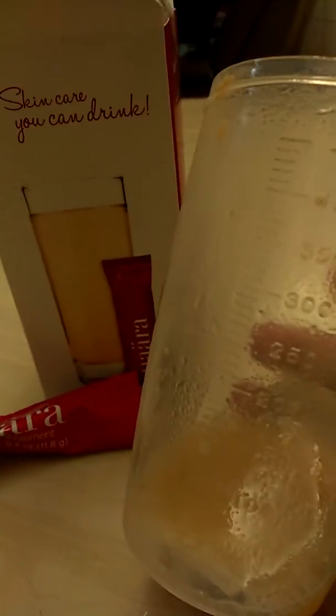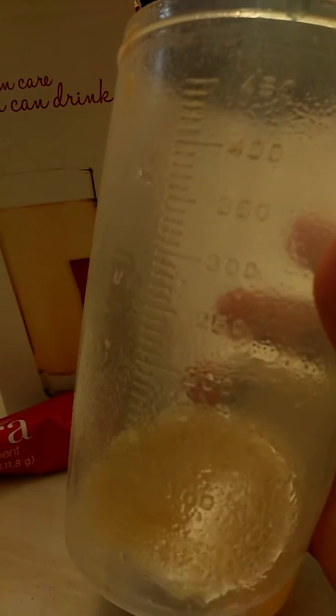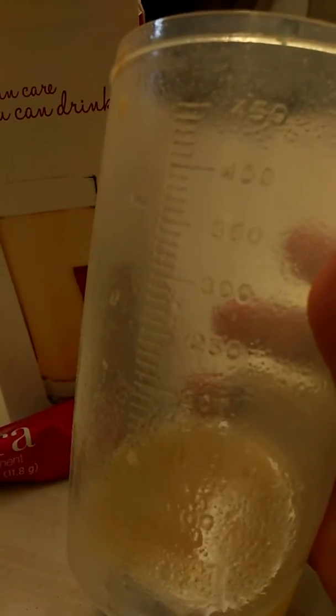I prefer supplements that I can actually swallow, meaning the taste must be okay — otherwise it's not easy to drink every day. Not bad! I'll see if I can continue with this; let's see how long it lasts. This is my review of Nara — tastes great, a bit sweet, plus a bit orangey and sour with a tangerine taste.